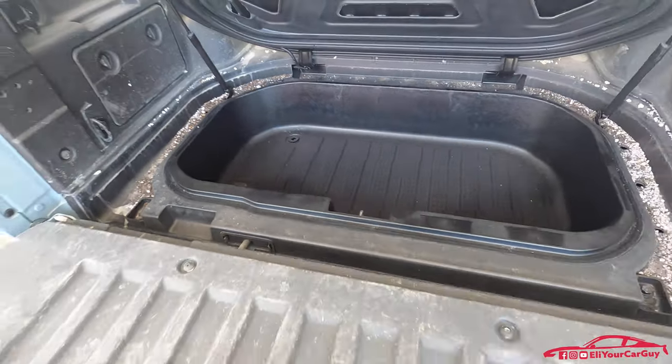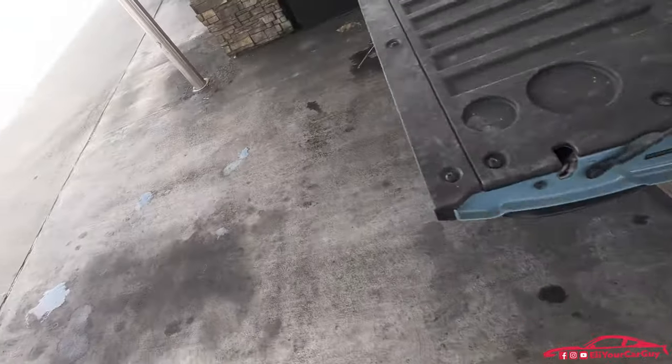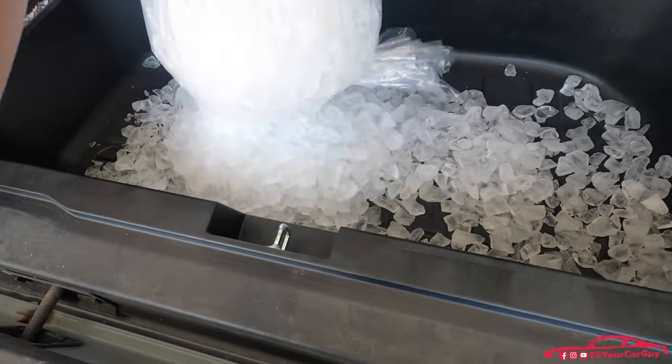In the midst of hauling the gravel, the cooler stayed completely clean. And this is the first time that I am using this thing.